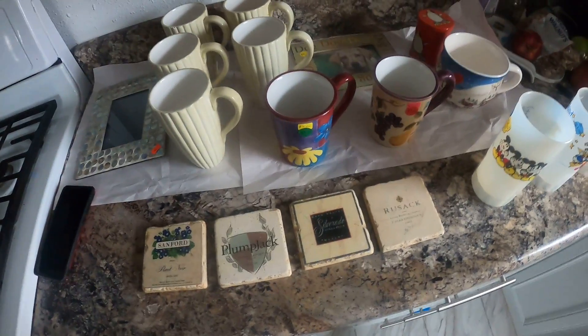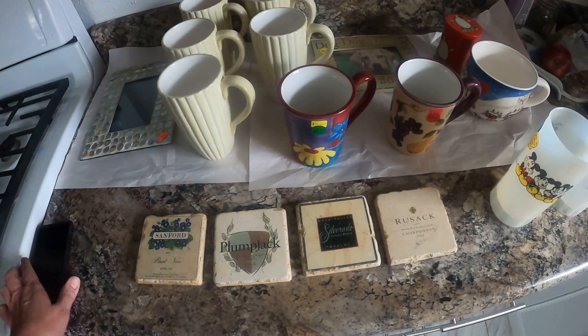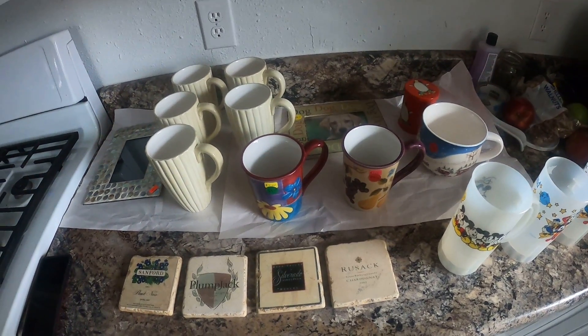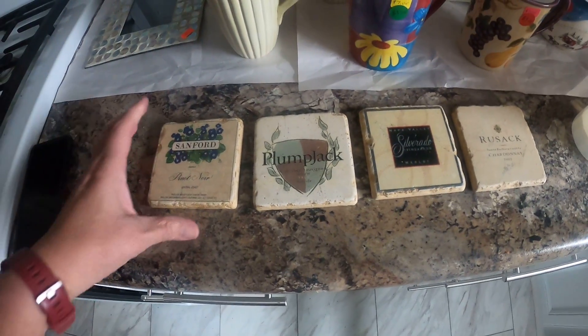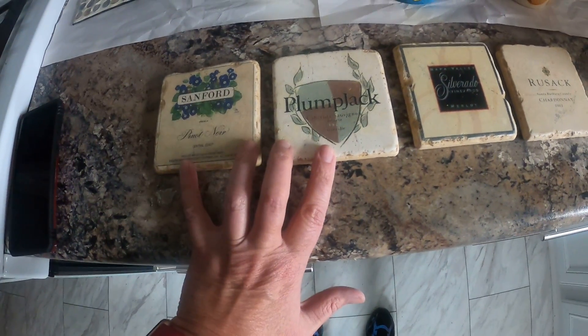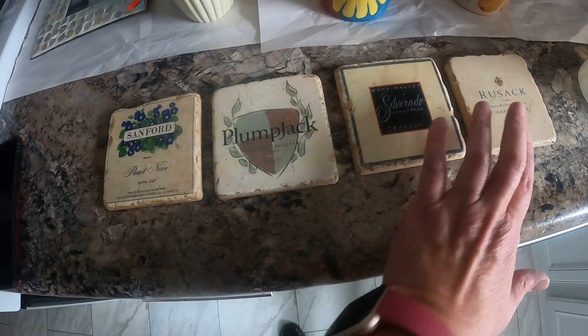Alright, this is my take from the estate sales I went to today. I only did comps on a couple things — comps mean comparison pricing to see if they're worth anything.